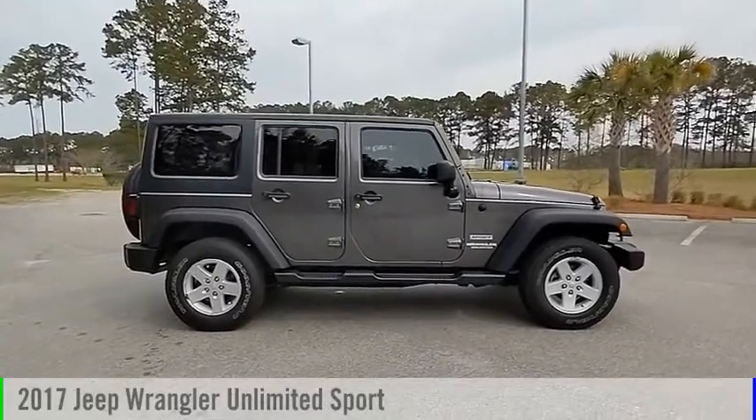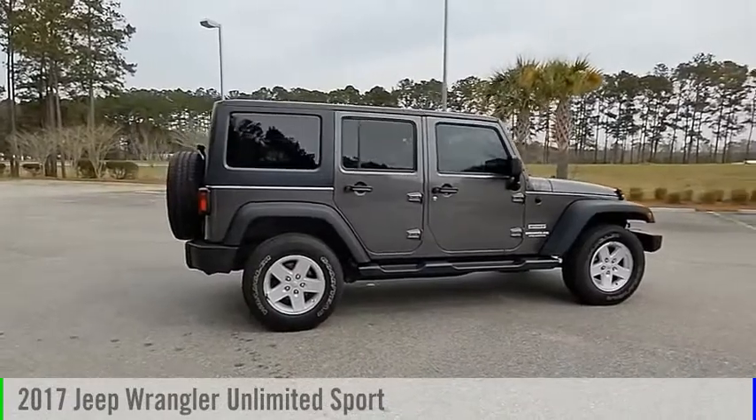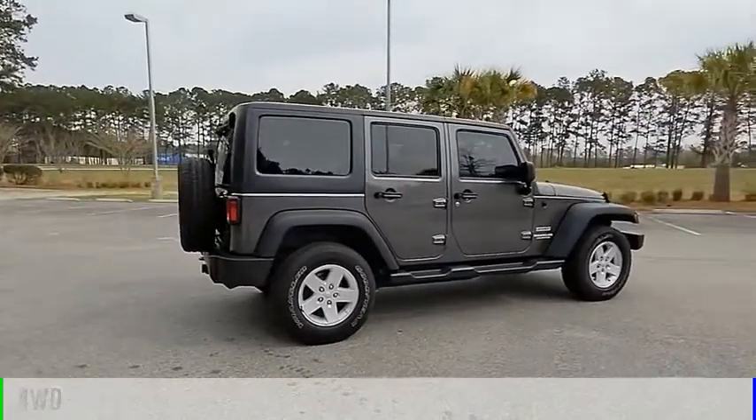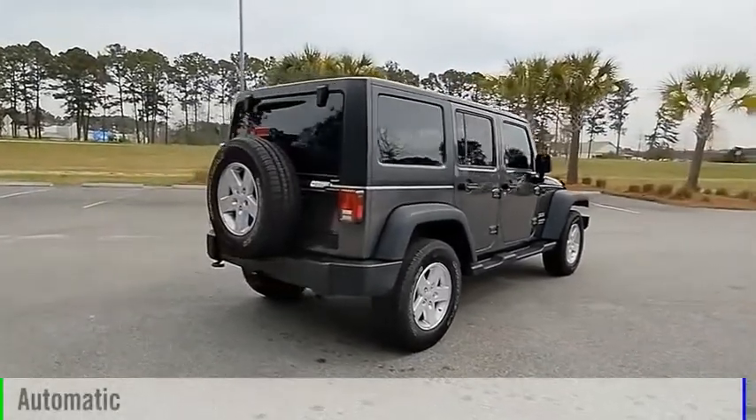You are going to love the 2017 Jeep Wrangler Unlimited. This vehicle is powered by a four-wheel drive, six-cylinder, 3.6-liter engine, and comes with an automatic transmission.